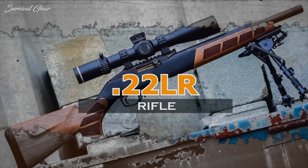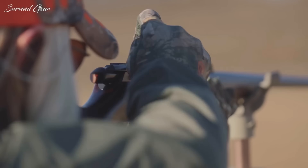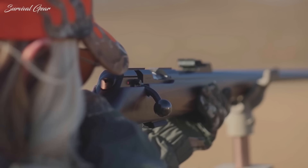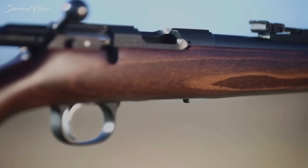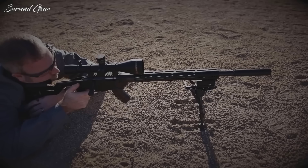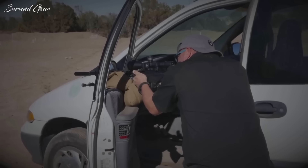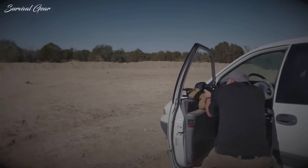22LR Rifle. There are two uses for a .22LR rifle: plinking and small game. You can do a lot of both for not much money. The Ruger 10-22 is the most popular model — it's in every gun store, it's been in production since the 1960s, and there are all sorts of accessories for it. Plenty of other examples exist, such as competing guns by Mossberg, Marlin, Remington, Savage, and others. You can choose semi-auto, bolt-action, or even lever-action rimfires by Henry, which are a joy to shoot.